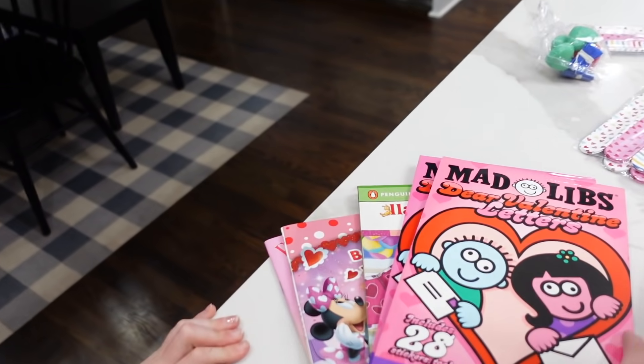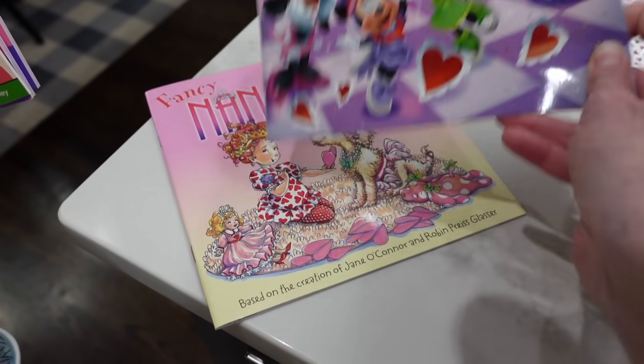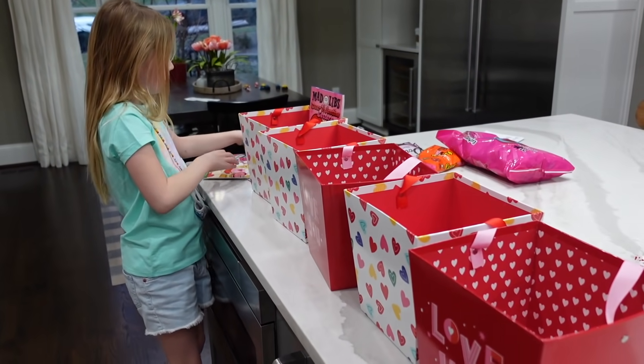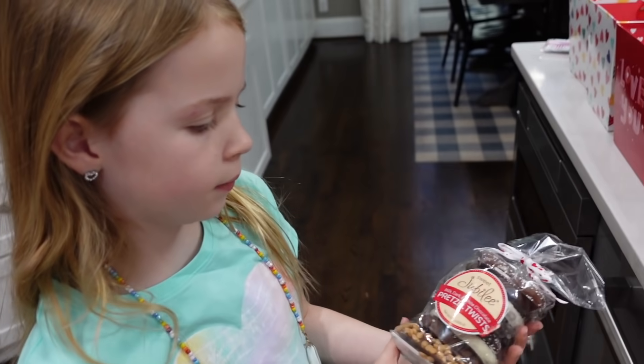The first thing we're putting in the baskets are some books from the bookstore. We've got Valentine's Day Mad Libs, and for some of our younger kids we got a Llama Llama Valentine's book, a Minnie Mouse one, and a Fancy Nancy. Maya puts one book inside each basket. We also got jumbo Valentine's Day pretzel twists and Valentine's Day Rice Krispie Treats from a nice grocery store nearby — one pretzel and one heart treat per basket.